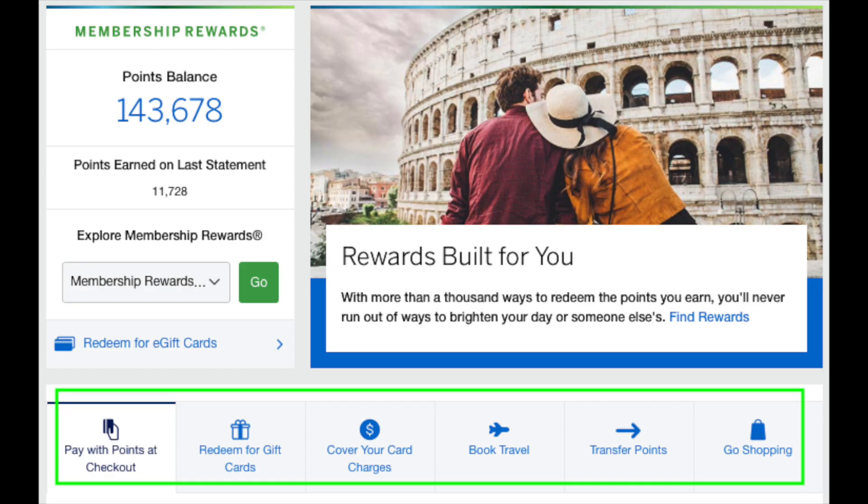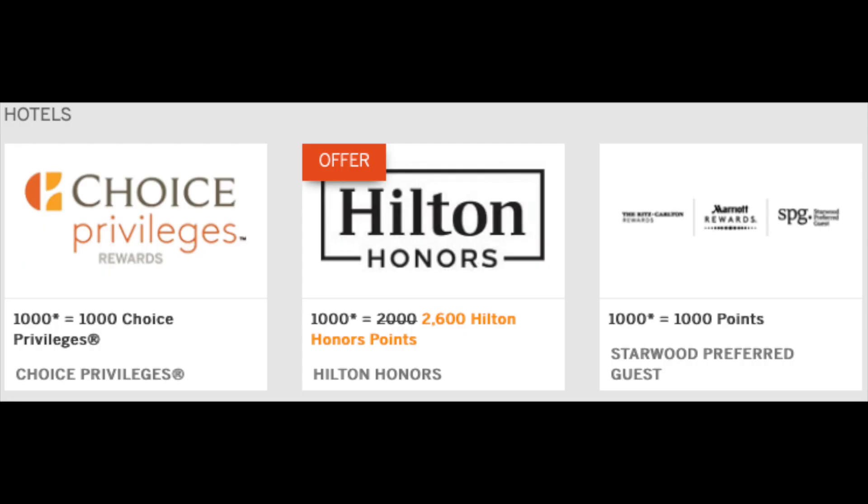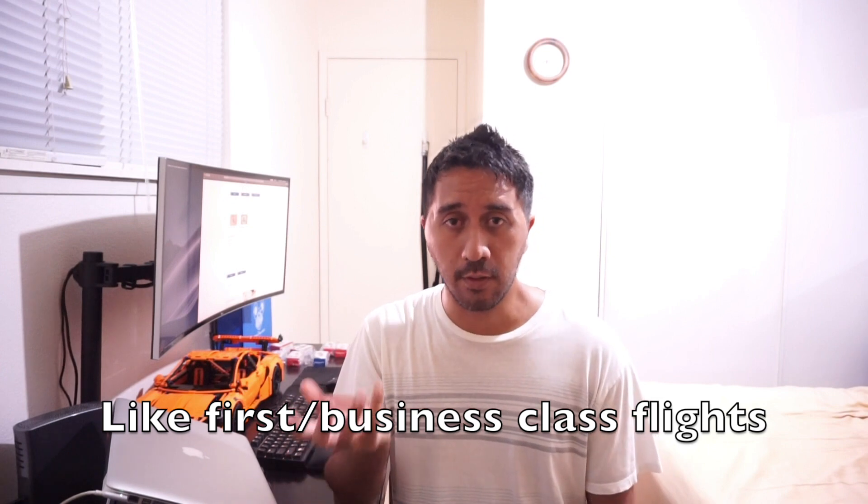How can Membership Rewards Points be used? There are six different ways. The first method is to transfer these points to either airline or hotel partners. There are different airline and hotel partners tied into the American Express Membership Rewards program. You can transfer points out to these partners, where they'll be converted to miles or hotel points, and from there you can book flights or hotel rooms. Many people in the miles and points game feel this method offers the best value — often a very high value compared to other methods.